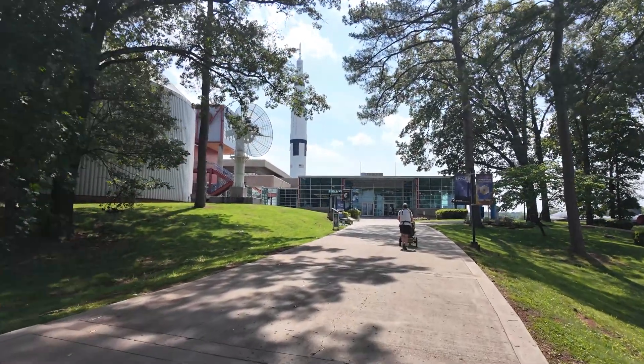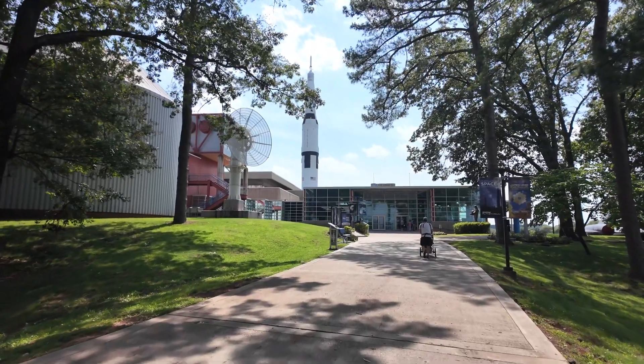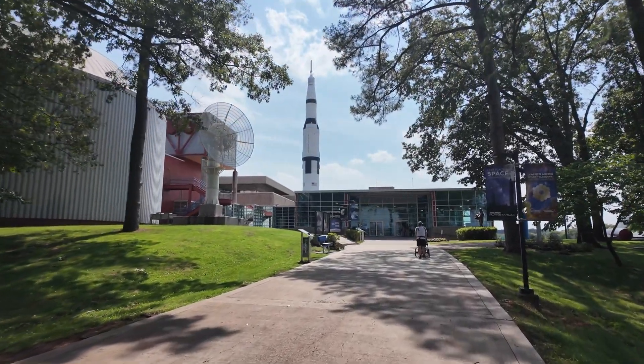I'm visiting the Space and Rocket Center in Huntsville, Alabama, which is about an hour and a half north of Birmingham and about an hour and a half south of Nashville, Tennessee.